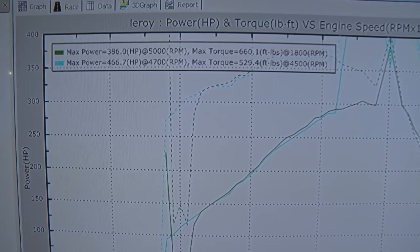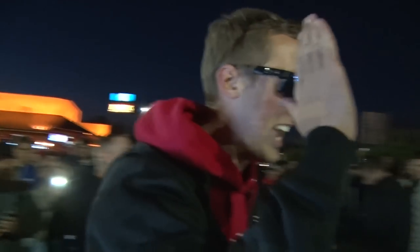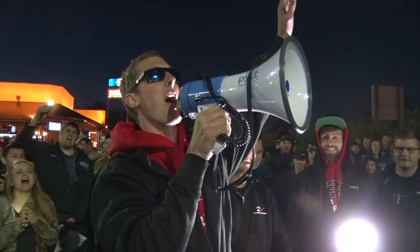Oh yeah! Oh my gosh — 466! That's 80 horsepower on the spray! That right there is doing it for Dale. Let me get a 'Do it for Dale' on three — 1, 2, 3, do it for Dale!